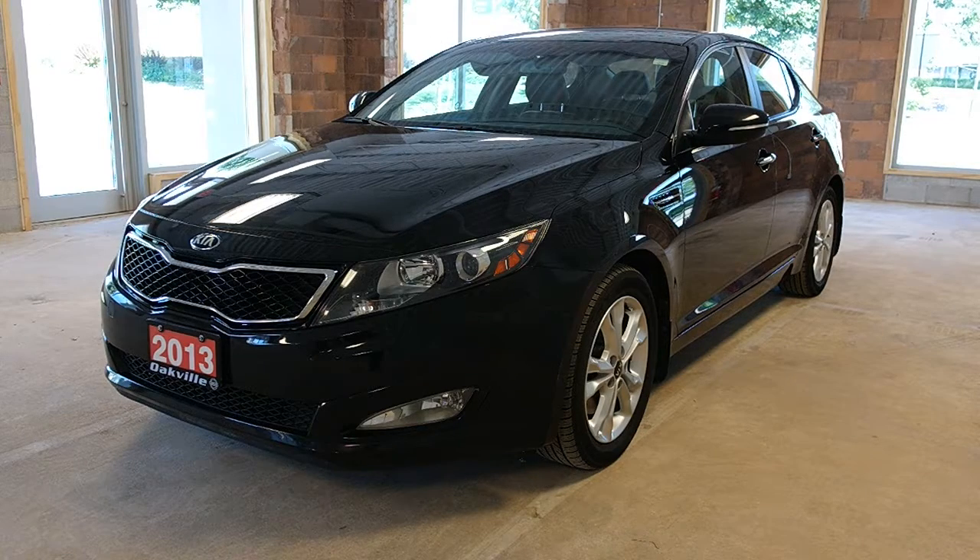This pre-owned 2013 Kia Optima EX model in an ebony black exterior has just over 39,000 kilometers on it. I hope you enjoyed this video, and please visit us at Oakville Nissan, 2316 South Service Road West, Oakville, Ontario.